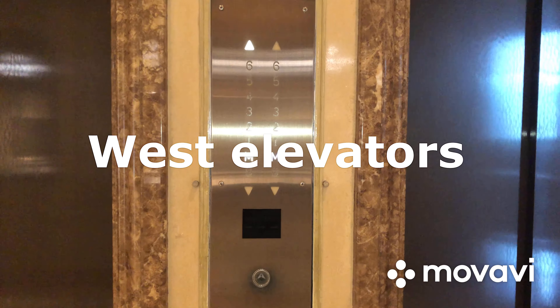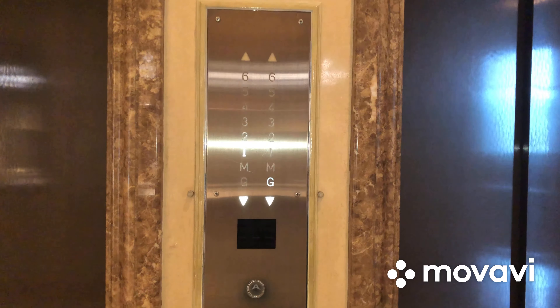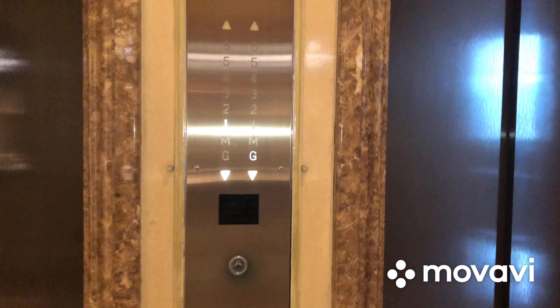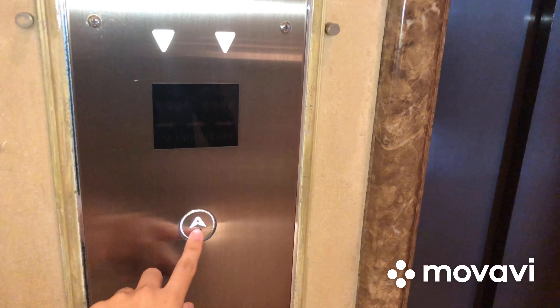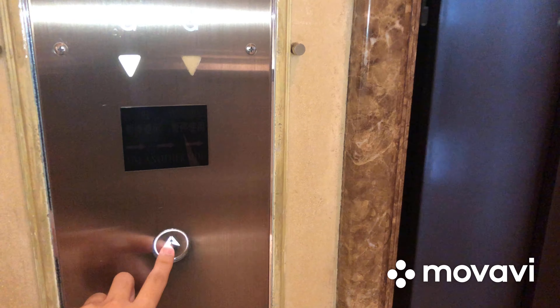Here we come to the West Bank of historic Otis elevators at the Peninsula, Hong Kong, in Tsim Sha Tsui, Hong Kong. Look at this — we have a refurbished, touchless Everbright button, and here it is.